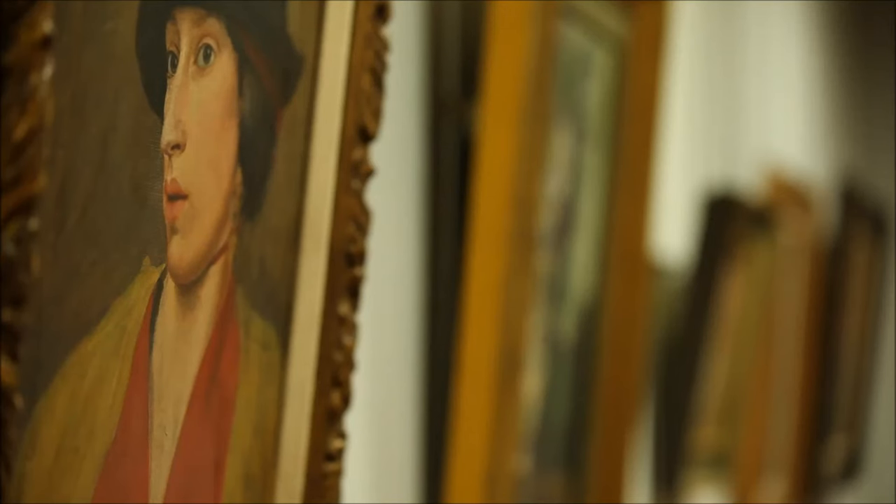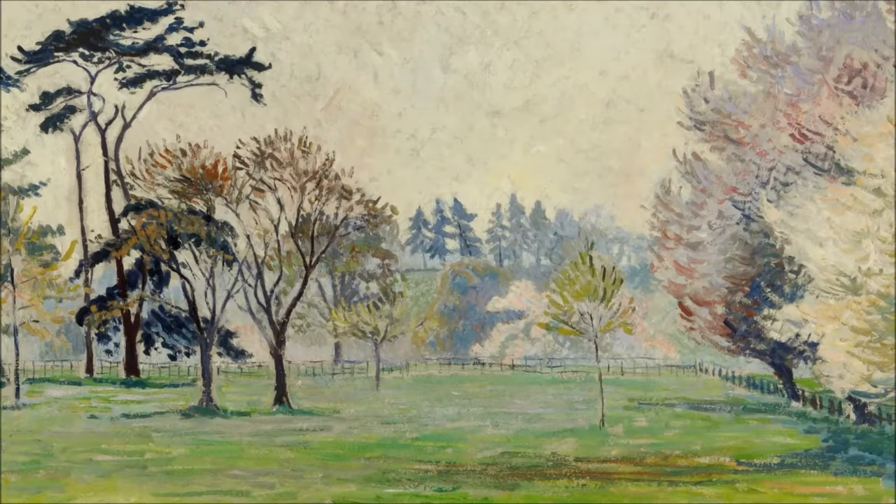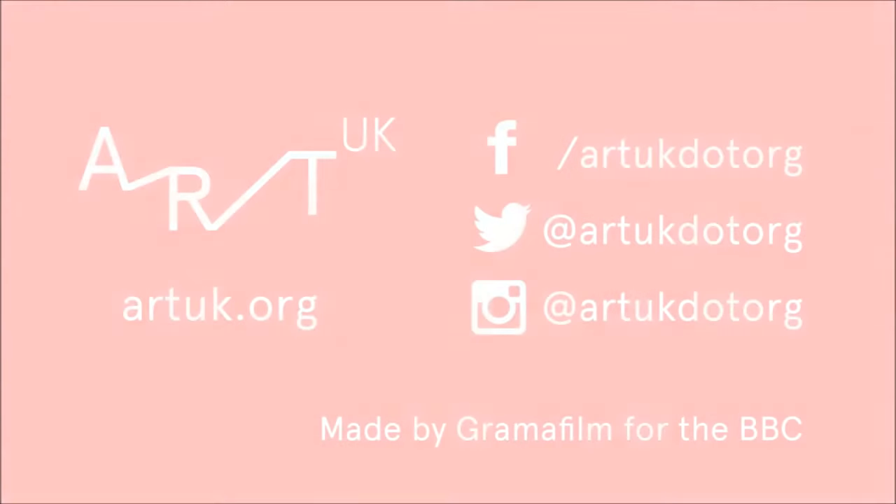The wonderful thing about them all going online is that there will be everything from portraits to landscapes, pictures telling stories — and it'll be the most fantastic resource for people coming to it from all angles.